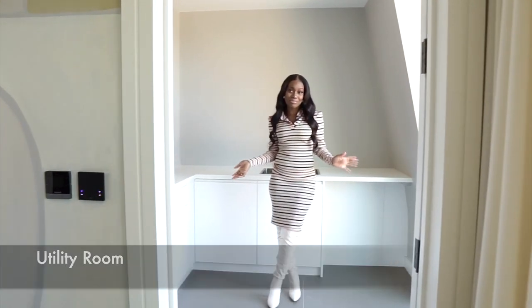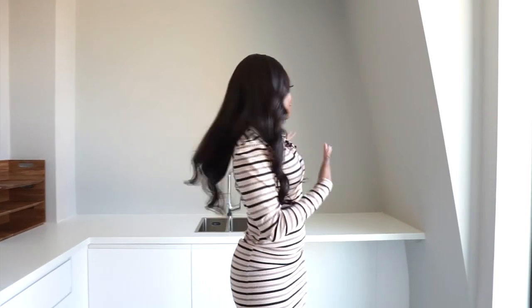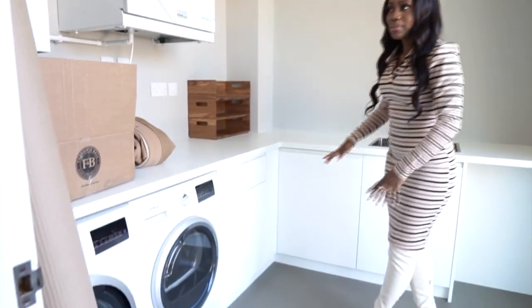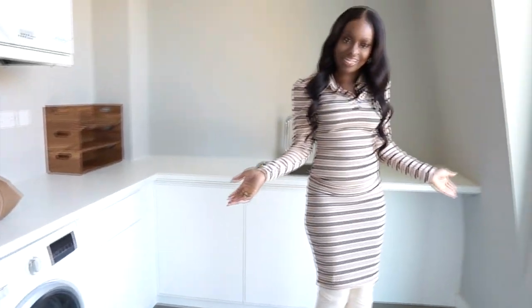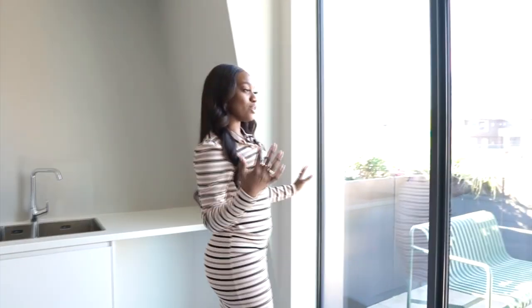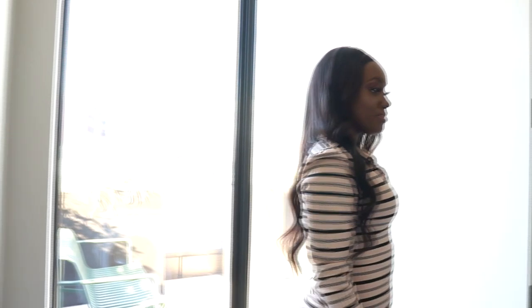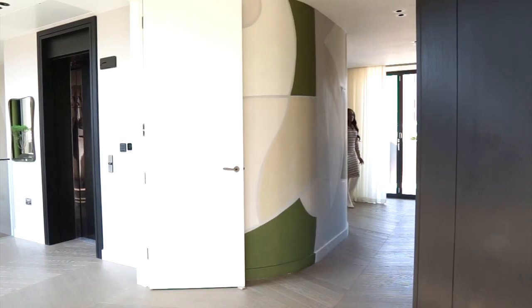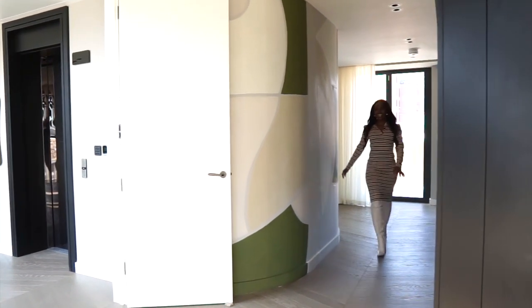I also want to point out the gorgeous oak chevron flooring, which is stunning - it speaks for itself. Over here you actually have a utility room, which is the size of many bedrooms if I'm being honest. You still have space to move around, and you also have gorgeous views of your own terrace.